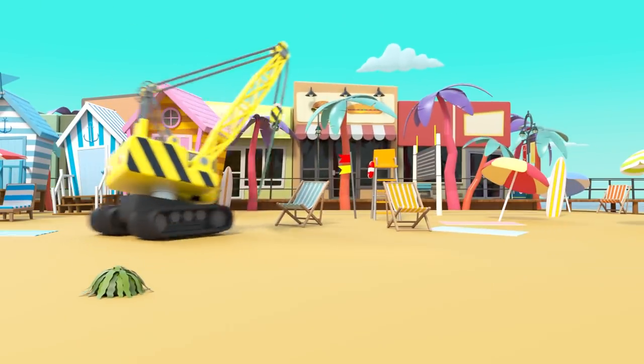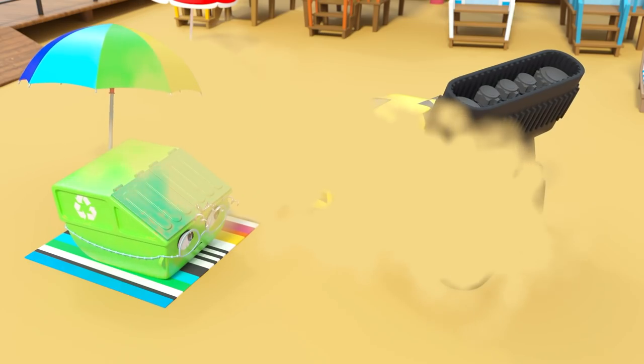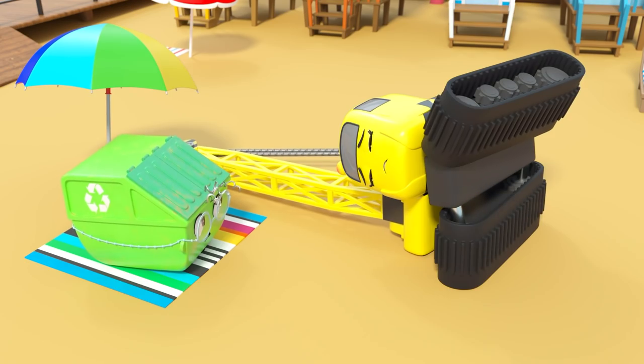Watch out! Slow down Daisy. Be careful. Oh no — Daisy is hurt!